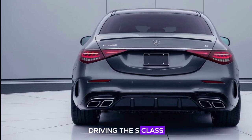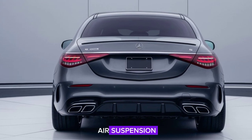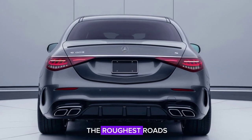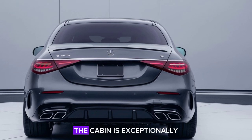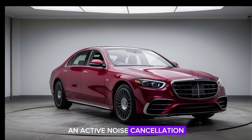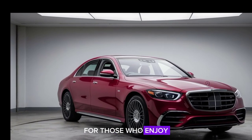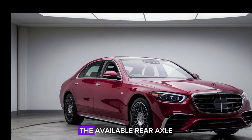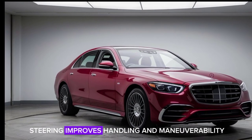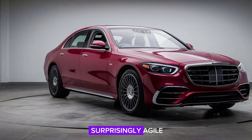Driving the S-Class is a serene experience, thanks to the advanced air suspension that smooths out even the roughest roads. The cabin is exceptionally quiet, with extensive soundproofing and active noise cancellation ensuring a peaceful ride. For those who enjoy a more spirited drive, the available rear axle steering improves handling and maneuverability, making this large sedan surprisingly agile.